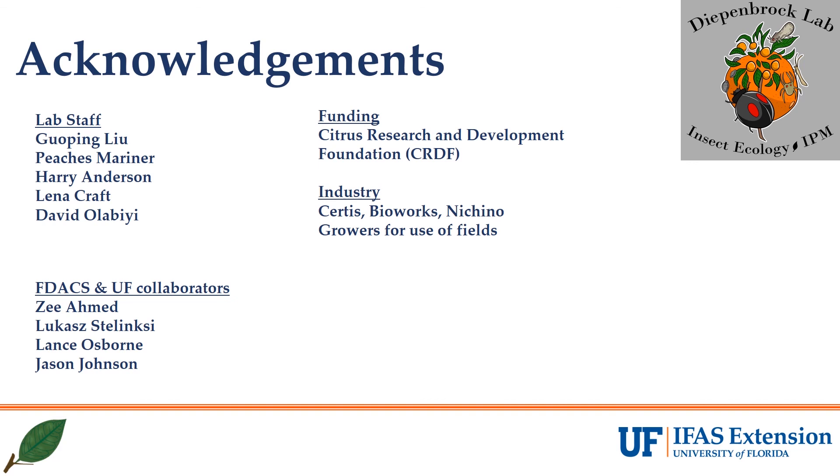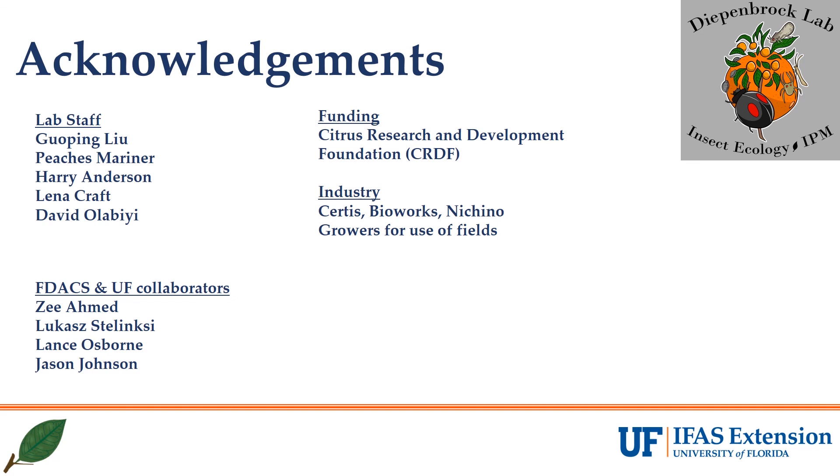I'd like to thank my staff, students, collaborators, and industry partners in making this research happen in this crazy year. And of course, Citrus Research and Development Foundation for funding this research, and the growers who allowed us to work on their fields. While I'm not able to join you all today, I am available for questions, preferably via email. So if you have any questions from today's presentation, or any questions about Lebeck mealybug in general, please shoot me an email and I will get back to you as soon as possible. Thank you for listening.